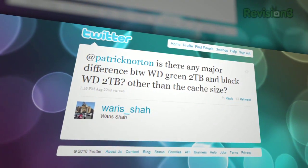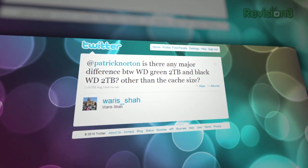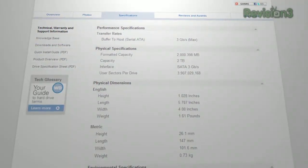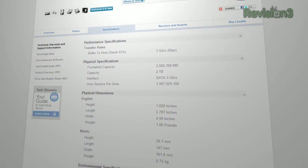On Twitter, Weris Shah asks: 'Is there any major difference between the Western Digital Green 2TB and Black Western Digital 2TB other than cache size?' Speed. The WD Black drives are performance drives. Green drives are designed to be energy efficient, and Blue drives are the middle of the road. Green drives consume less energy, generate less heat, and move data slower — okay for a home server, not so good if you're editing video. If you're using it in a desktop, go with the Black and get the extra speed.